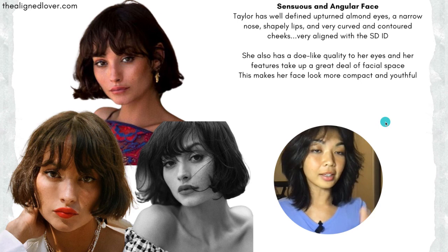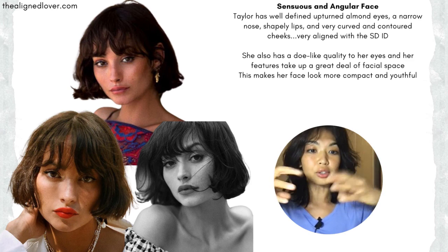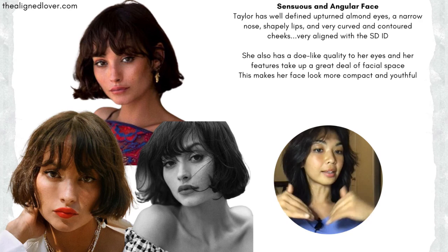Let's take a closer look at her face. Her face aligns with the soft dramatic idea as well. She has those beautiful, exotic, large, upturned almond eyes, the very angular bone structure with the super high cheekbones, the narrow, shapely nose, the almost diamond face shape that really brings out all of that sharp curvature — super aligned with the soft dramatic idea.